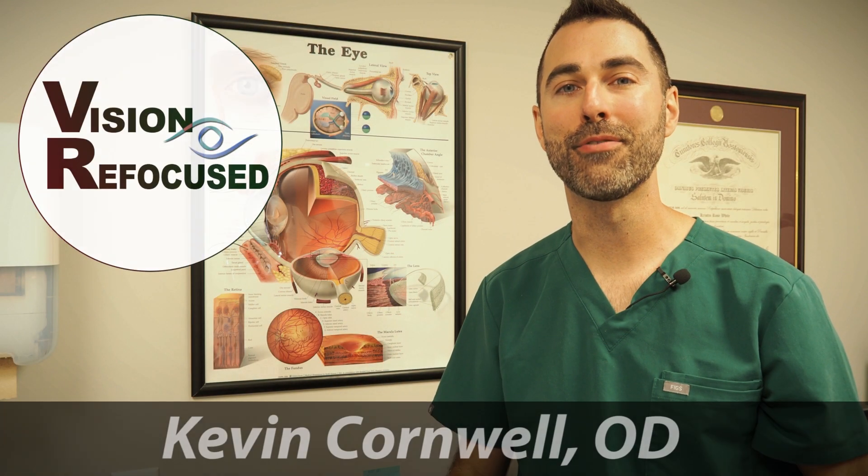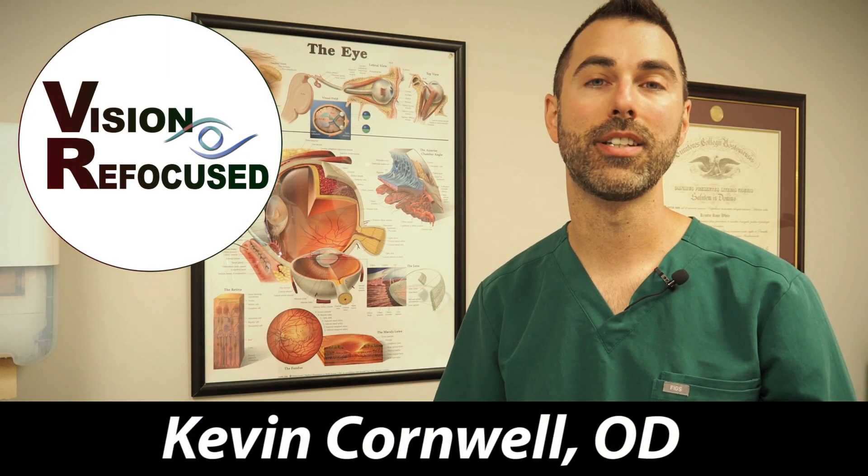Hey everyone, welcome back to Vision Refocused. I often get asked about the differences between farsighted and nearsighted, so I wanted to put together this video to hopefully provide some clarification.